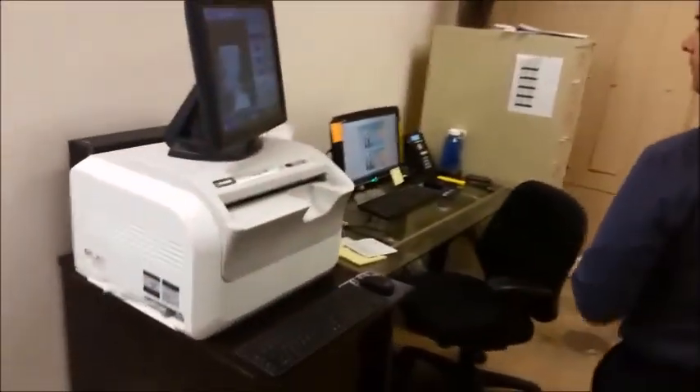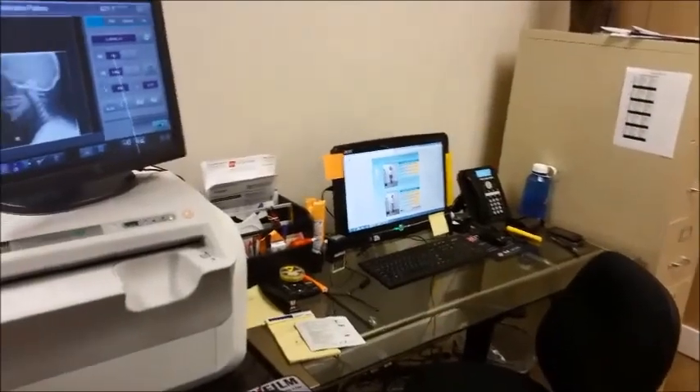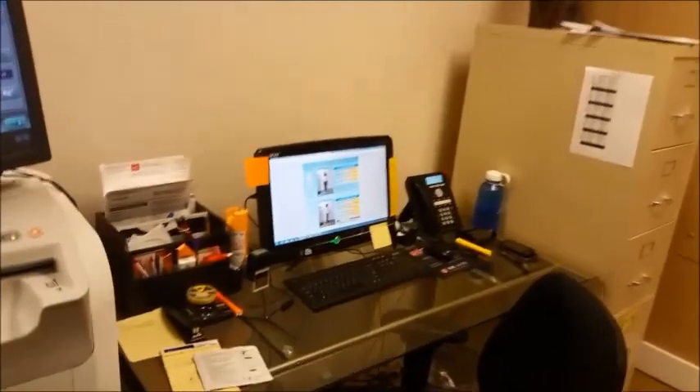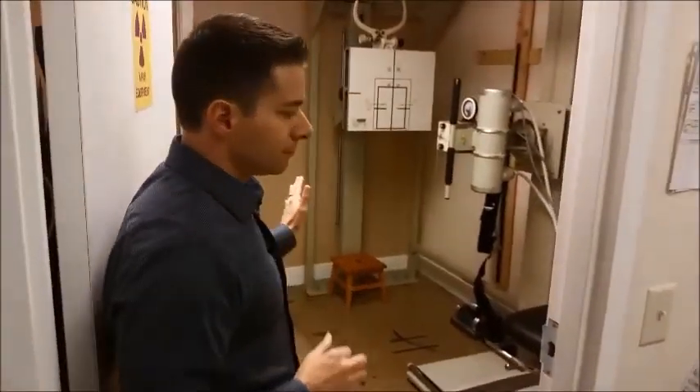Back in here we have our digital x-ray. Once we take the x-rays, they come up automatically — no more chemicals, old style. Everything is really modern and up to date here. This is our x-ray room — we take all whatever necessary x-rays.